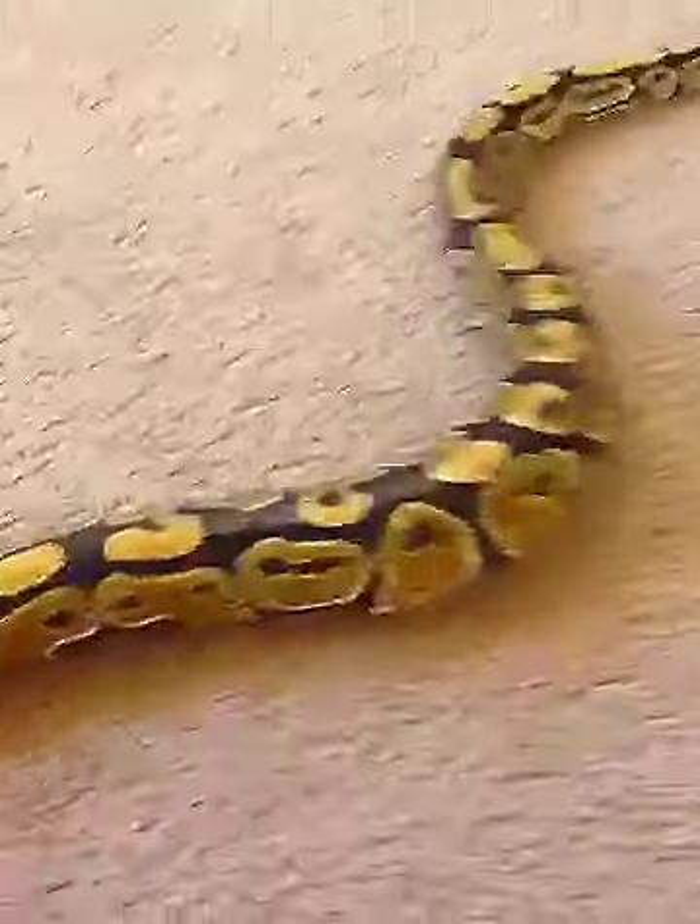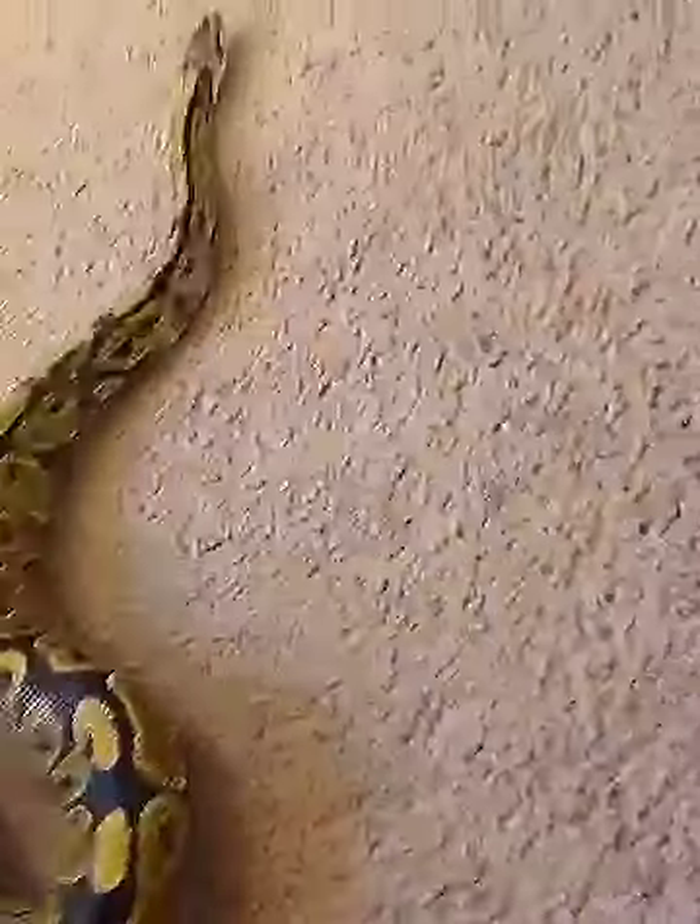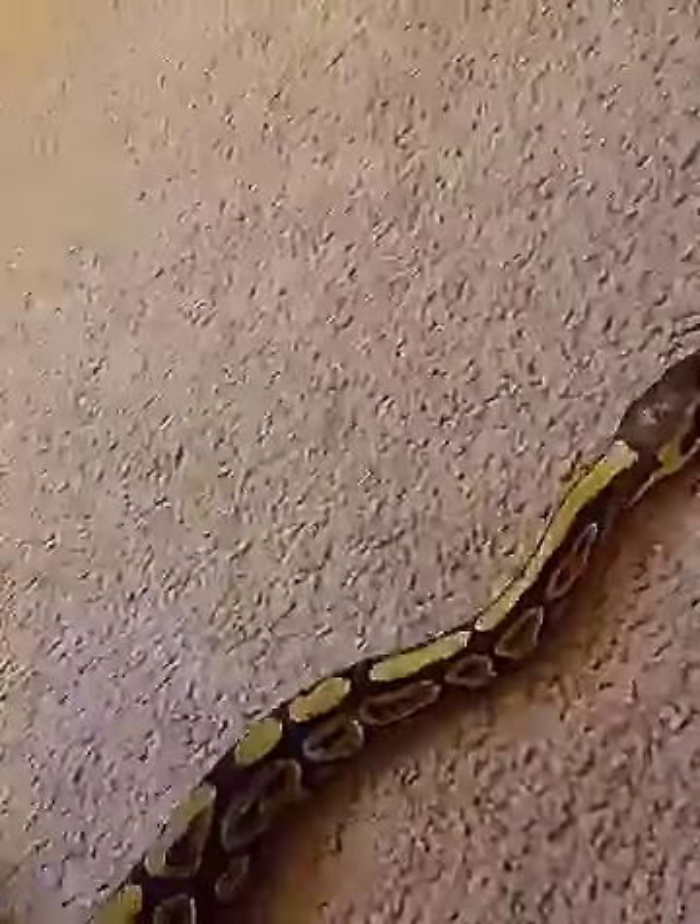So this is him — he's really pretty. We don't know if it's a boy or a girl either, so we don't know a lot about him. But yeah, this is just our new little baby ball python. Hope you guys enjoyed.